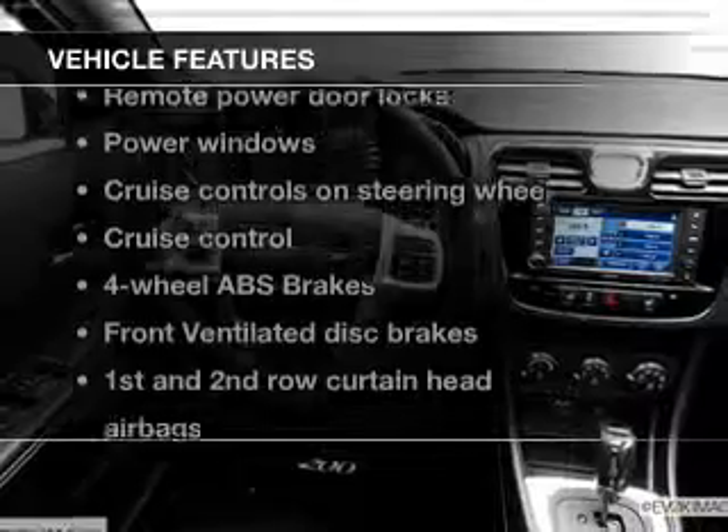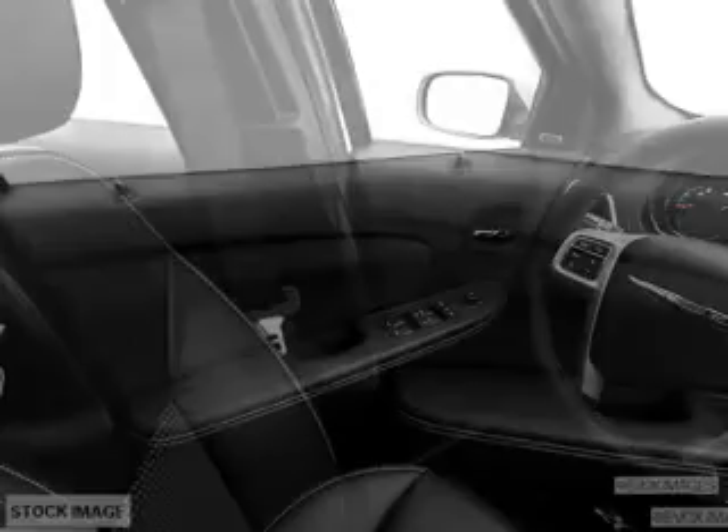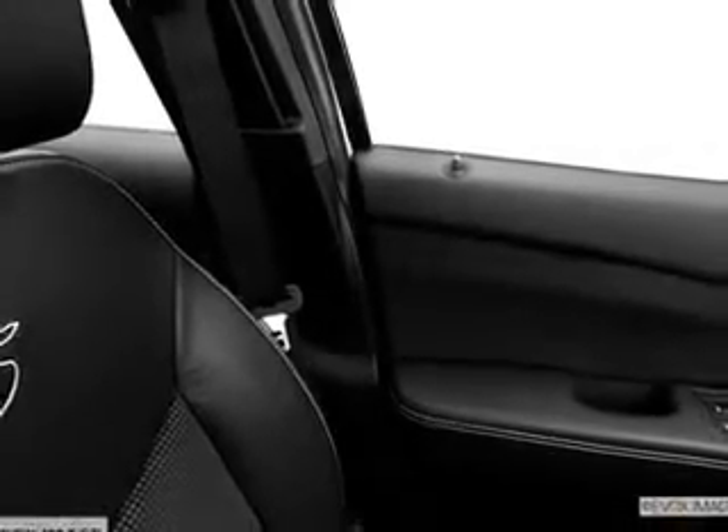Enjoy these notable features that are included in this vehicle: power door locks, power windows, cruise control, an AM FM stereo with a CD player, power mirrors, power steering, and air conditioning.